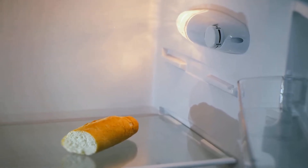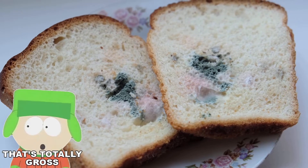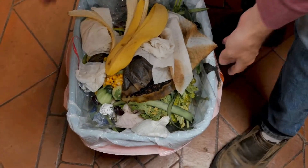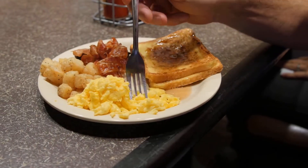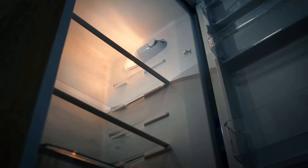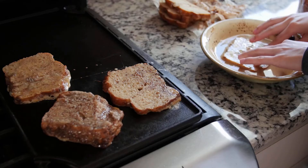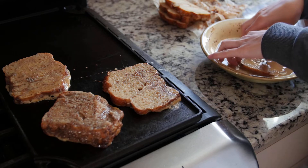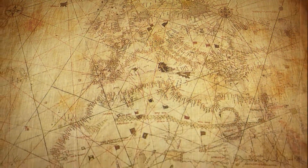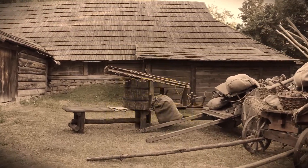Picture this: you have a loaf of bread sitting on your refrigerator, slowly growing stale. Now, what if I told you that instead of tossing it in the bin, you can transform it into a breakfast masterpiece? That's where our story begins. Today, we're diving into the delightful world of French toast and uncovering its medieval origins. Get ready to travel back in time and explore the tasty tale of Payne-Purdue, or as we know it, French toast.